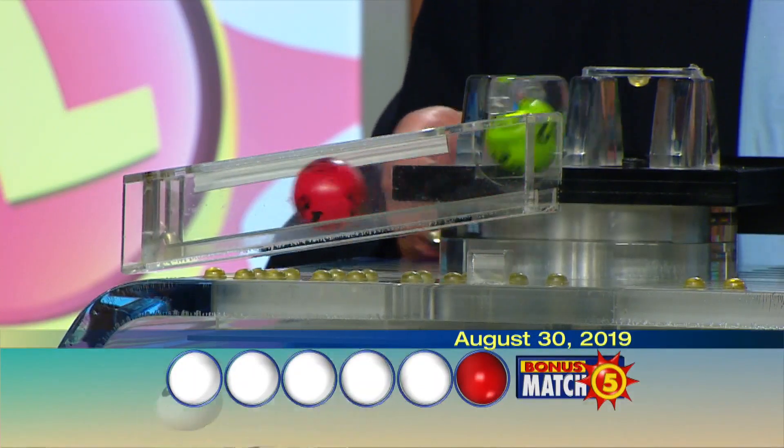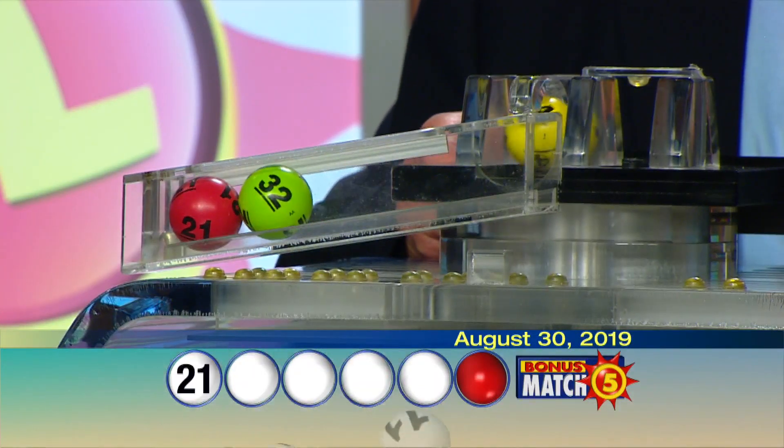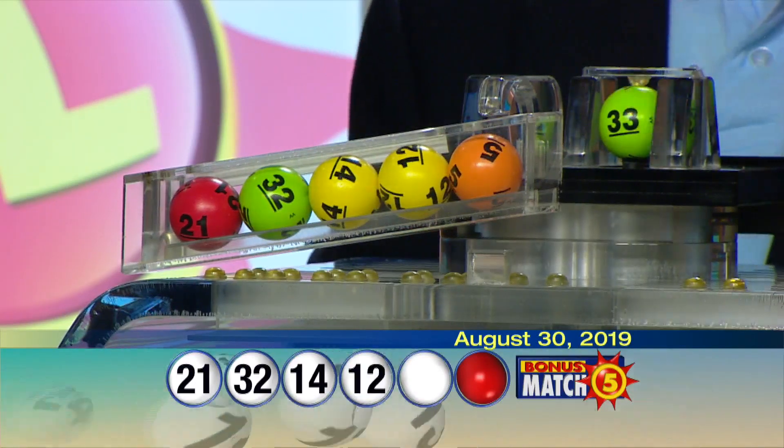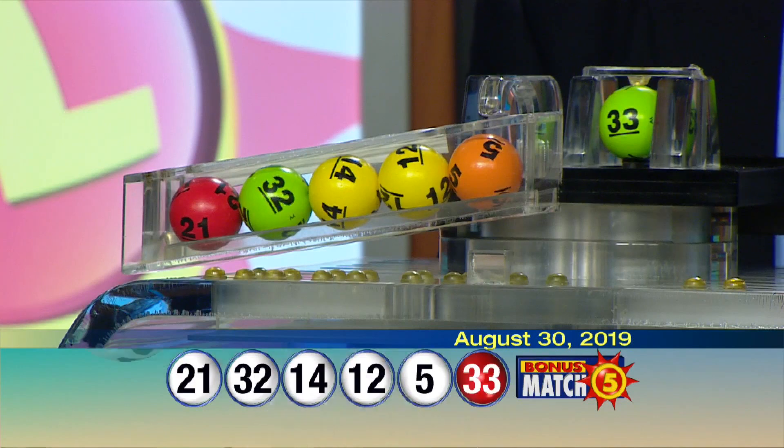Here we go with your winning numbers for tonight: 21, 32, 14, 12, 5, and the bonus ball, 33.